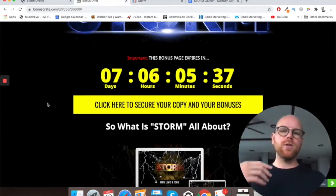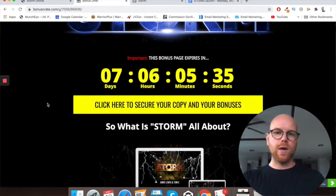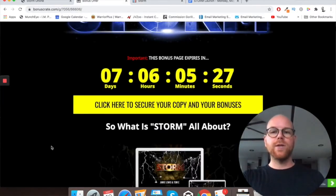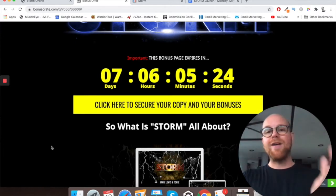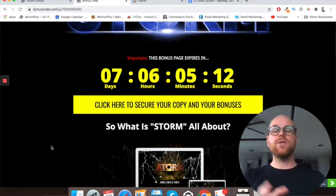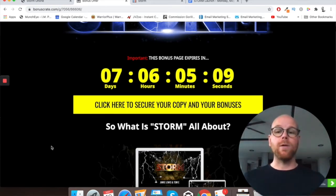On my bonus page, you'll see a big countdown timer. You're going to need to click my yellow button and then the yellow button on the sales page before the countdown timer hits zero, because when it does, those bonuses will expire. I've put a lot of time and effort into getting these bonuses together — many are exclusive and unique to me, and I truly believe they're going to add a lot of value to the functionality you'll be receiving with your purchase of Storm.